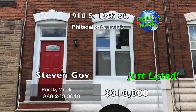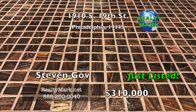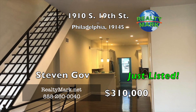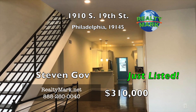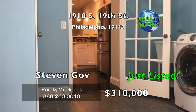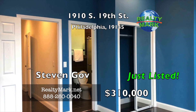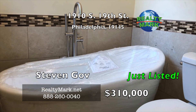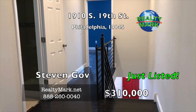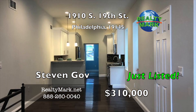Welcome to this beautiful home in the Point Breeze area. This three bedroom, two and a half bathroom home with a finished basement has been recently renovated. Stepping through the front door, you will notice the bright and open floor plan which features the kitchen, dining room, half bathroom, and mudroom for your laundry needs. The backyard has a nice cozy cemented area to enjoy the weather. Upstairs you will find three bedrooms and two full bathrooms. The hallway bathroom features a stand-up shower and a soak-in tub. The master bedroom has a gorgeous full master bathroom done with great attention to detail. Call Stephen Gov for more information.